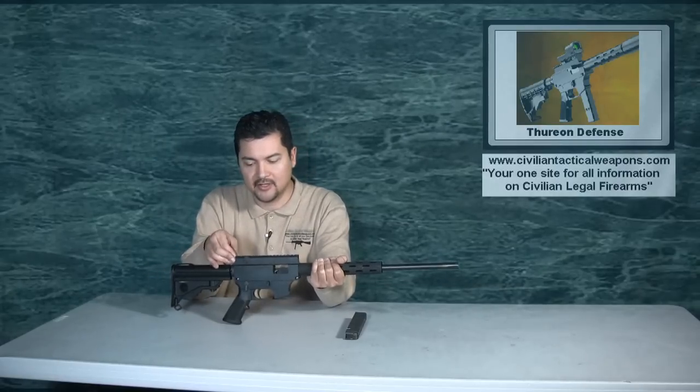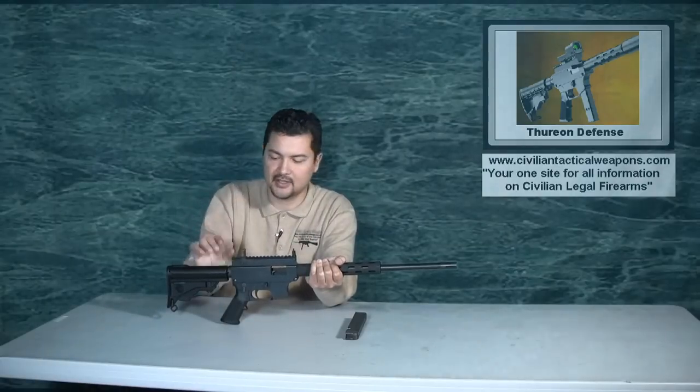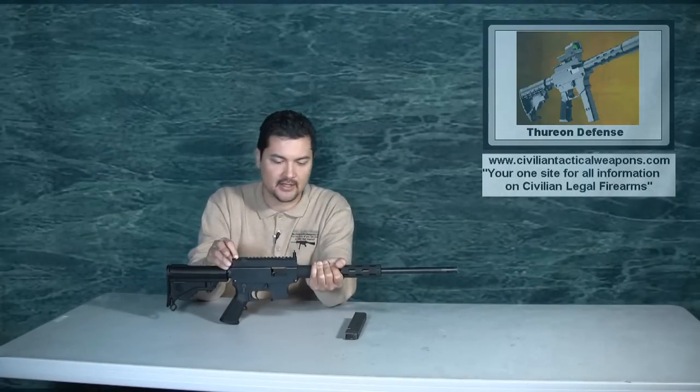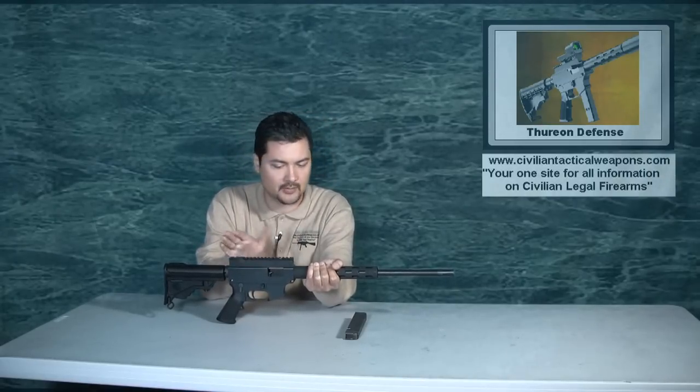The gun has built-in flip-up sights, and the sights are adjustable for both windage and elevation. This is also a standard Picatinny rail system on top, so you can go ahead and put whatever optic you want on here — red dot scopes, things like that.